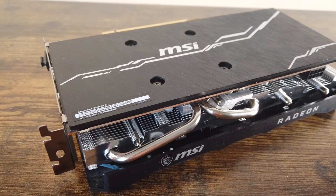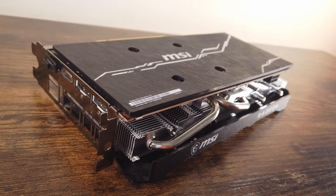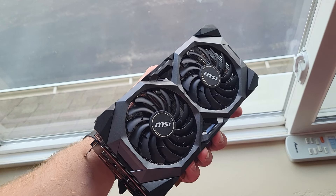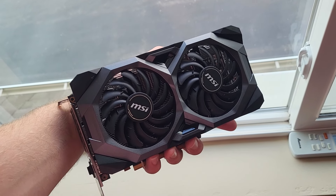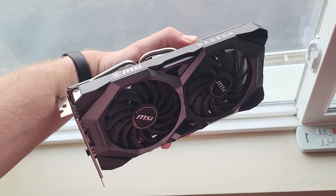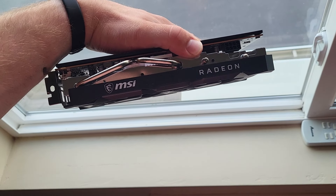Moving forward, I plan to feature the RX 5700 in my flip series, which I will hopefully get back on track with soon. If you enjoyed this video, please give it a like and consider subscribing to the channel. If you have any questions, suggestions, or alternative card recommendations to the RX 5700, feel free to drop them in the comments. Thank you.